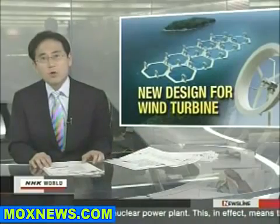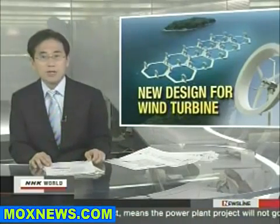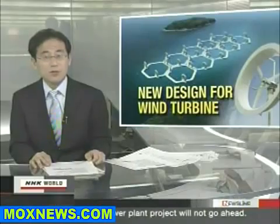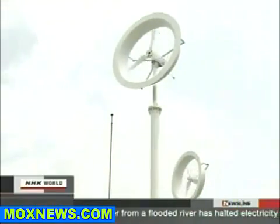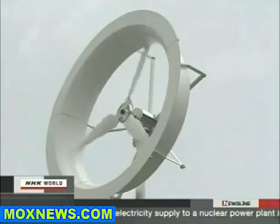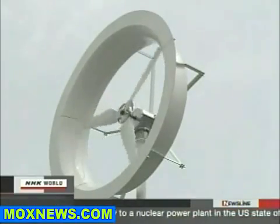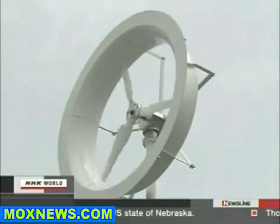Yet a new type of wind turbine may help overcome one of these obstacles — its power output is more than twice that of conventional models. This wind turbine with a peculiar shape can be found at Kyushu University's Chikushi campus. It is known as a wind lens turbine and it can produce as much as three times the amount of power as conventional designs.